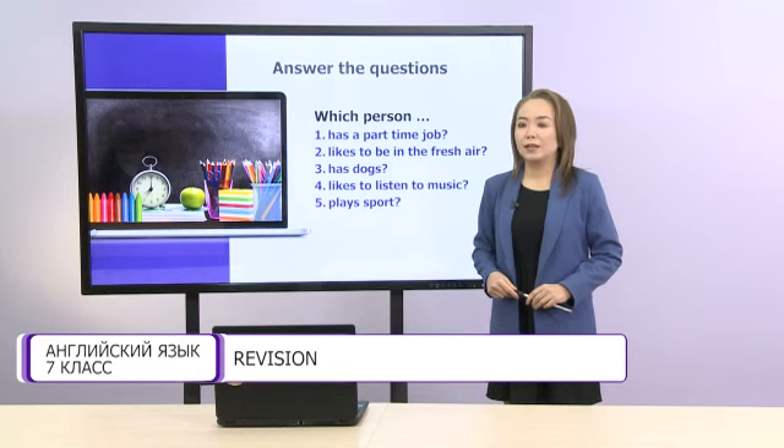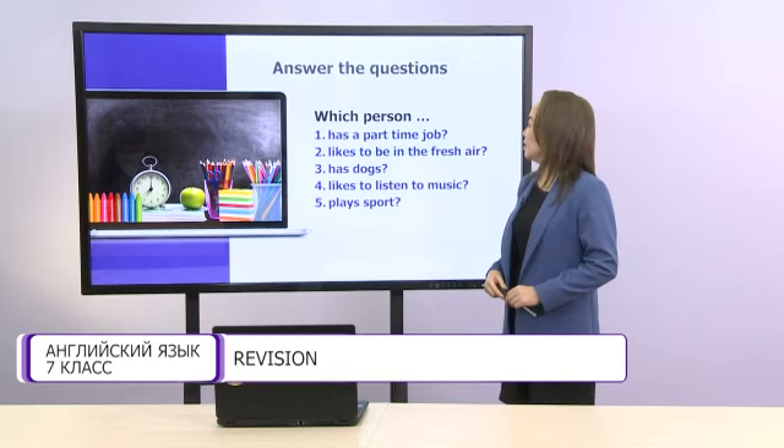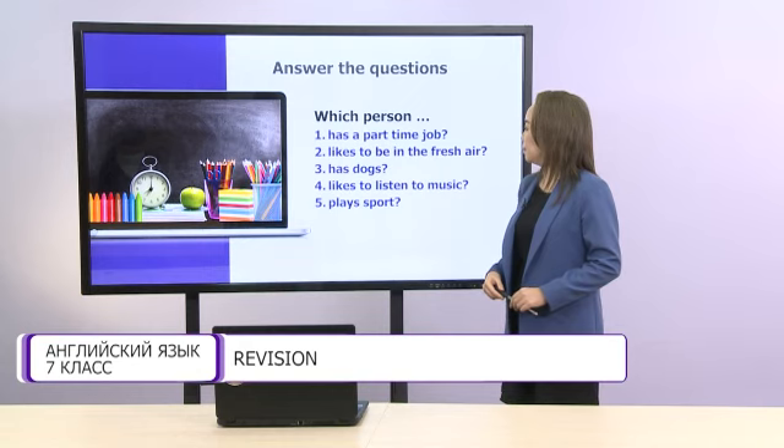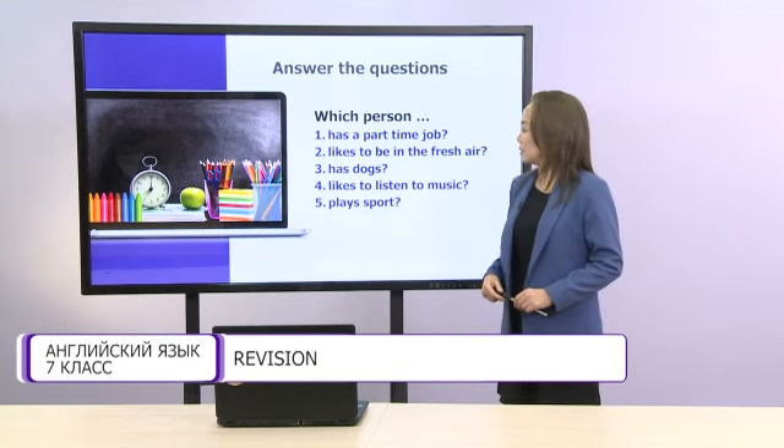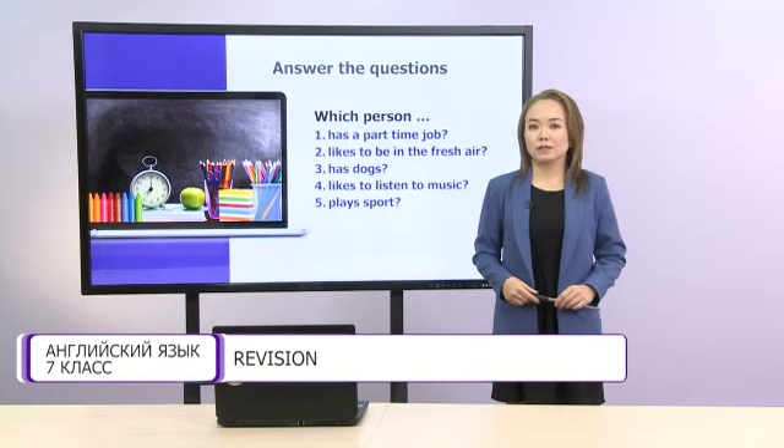Let's look at these tasks. Answer the questions: Which person has a part-time job? Which person likes to be in the fresh air? Which person has dogs? Which person likes to listen to music? And which person plays sports? You have some time to think.